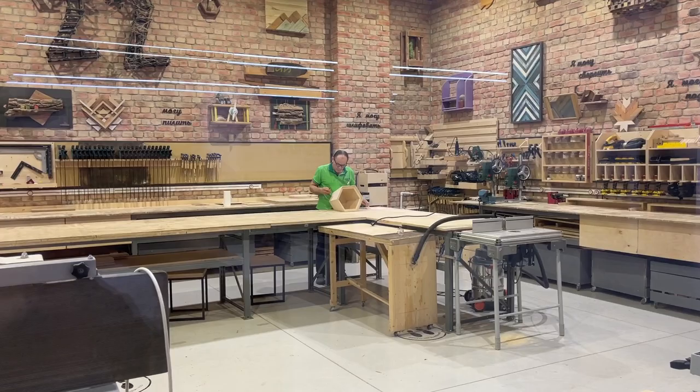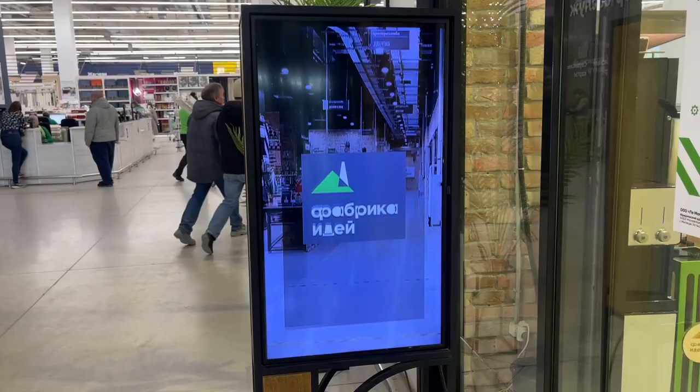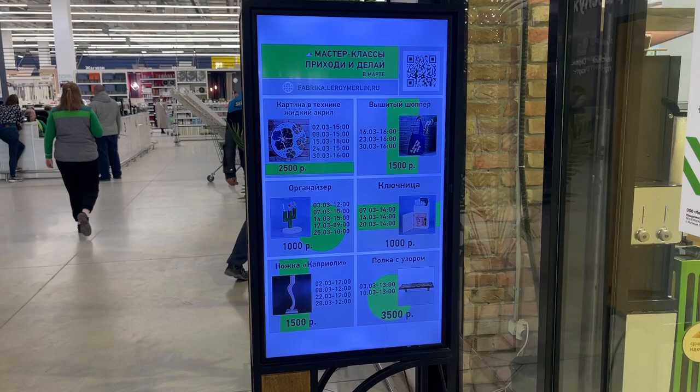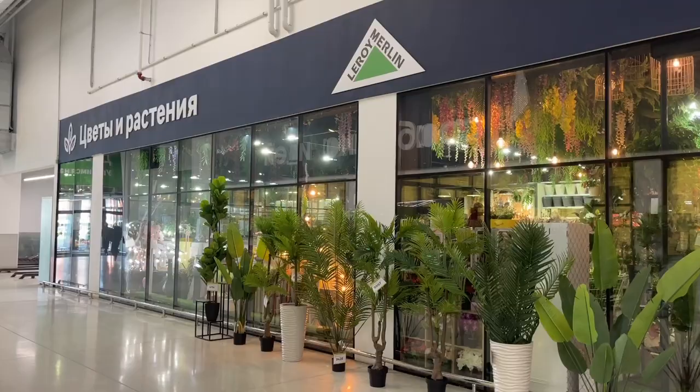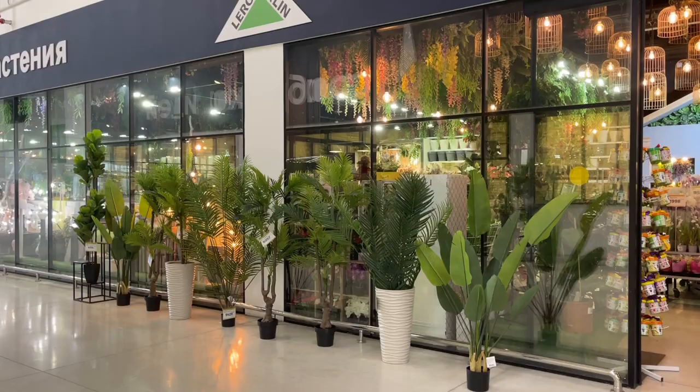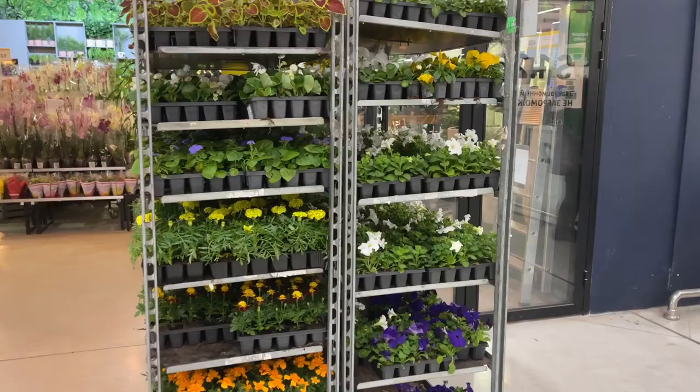There are guys doing something over here — this is an advertisement screen and they have master classes for this DIY shop, so you can come here and create what you want. I'm not even inside yet but I already want to buy something. Those fake plants are looking great by the way, and here you can choose live flowers for your garden. It smells so nice — look at this, like a magical garden!